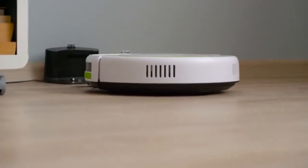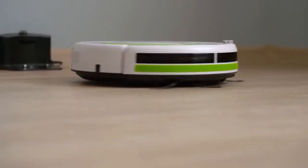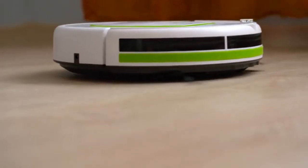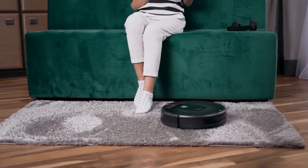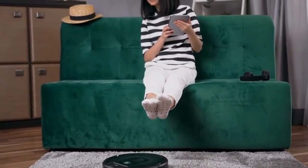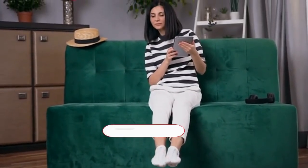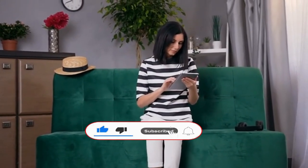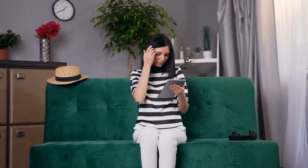If you value convenience, robot vacuums are the wisest choice, because cleaning your house without your direct intervention is possible. Considering the time saved on cleaning, these products are worth investing in. If you found this video helpful in making your decision, please subscribe to our channel and click the bell icon to be notified of upcoming videos.